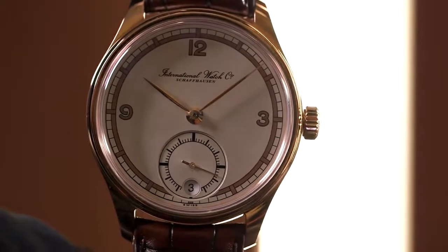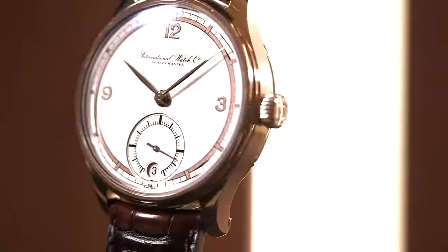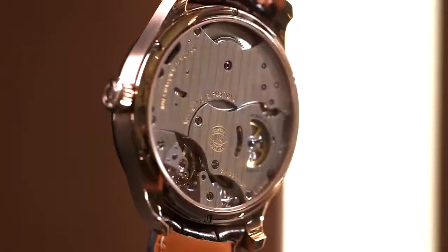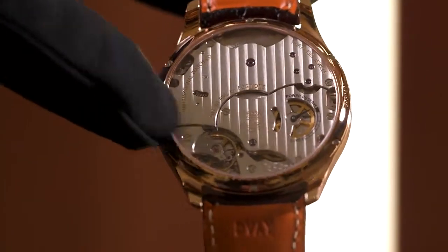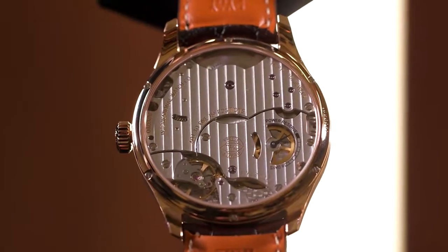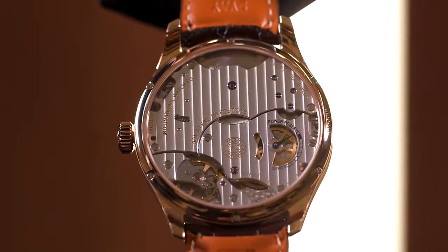This dial features a small date at 6 o'clock, which the historic piece didn't have. The movement is one of our calibers we launched a couple of years ago — the Handwound Caliber 59 — featuring an 8-day power reserve and a very subtle power reserve display on the case backside.